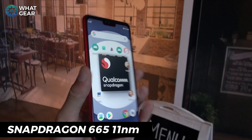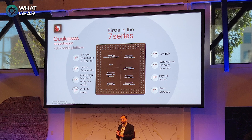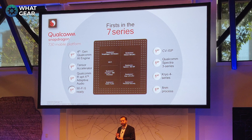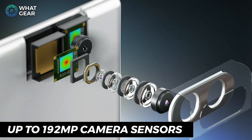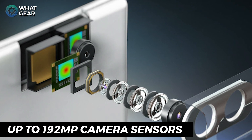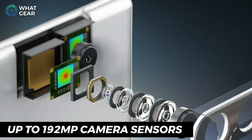Now let's turn up the heat with the newly announced Snapdragon 730. This is a new 8 nanometer chip designed for the upper mid-range tier. The Qualcomm Snapdragon 730 will support image sensor sizes up to 192 megapixels. I don't believe there is a smartphone image sensor on the market that is 192 megapixels right now.